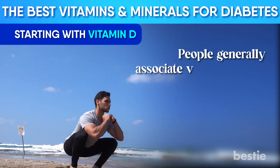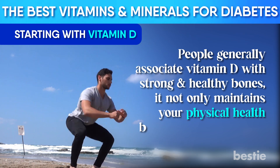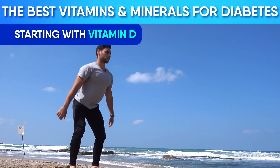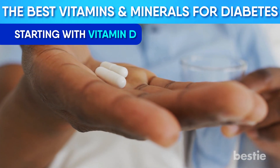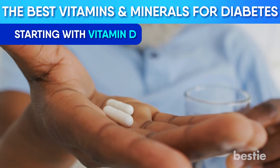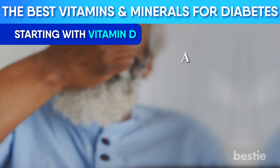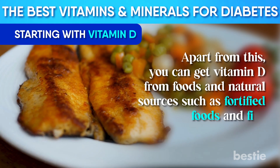People generally associate Vitamin D with strong and healthy bones, but it not only maintains your physical health but is also psychological. The best and cheapest source of Vitamin D is direct exposure to sunlight. When your Vitamin D levels drop or don't get absorbed, supplements are recommended. Taking Vitamin D supplements maintains your blood sugar level if you are deficient. You can also get Vitamin D from foods and natural sources such as fortified foods and fish.